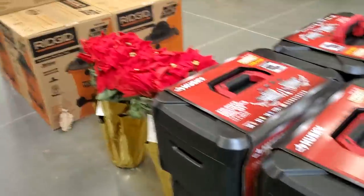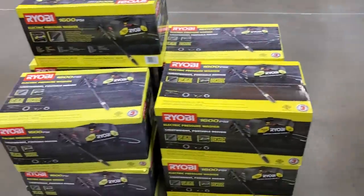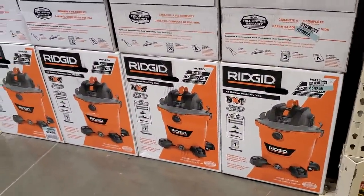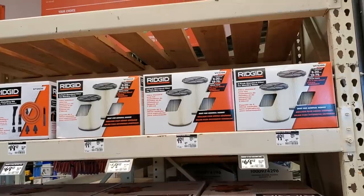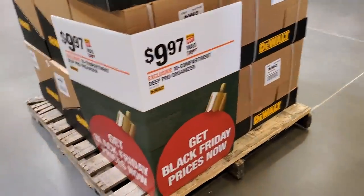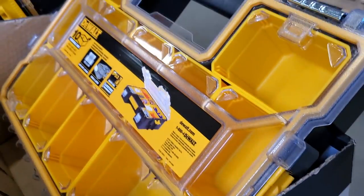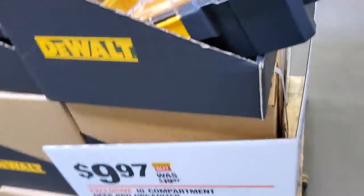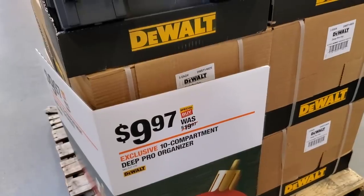Let's get started. These items don't have any prices, which is weird. But I know this one is $68. We've got some Ridgid here — Ridgid packs for $69.97, and the filters are a two-pack for under $20, so definitely a great deal. We also have a DeWalt storage organizer — a 10-bin organizer, really nice. It's on sale at $9.97, and it usually never goes on sale this low.